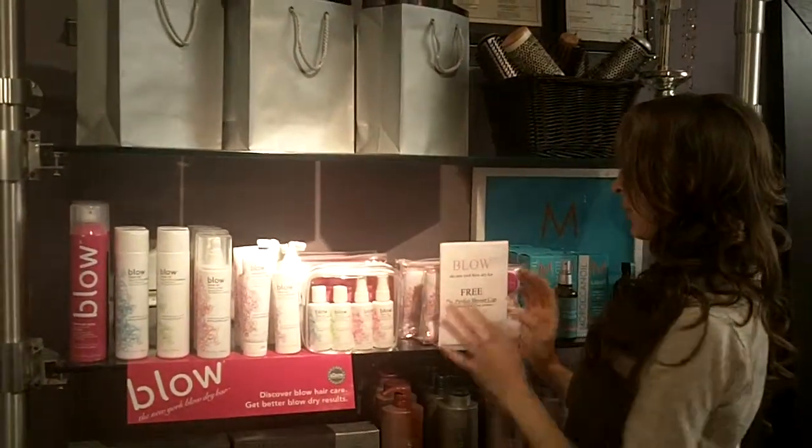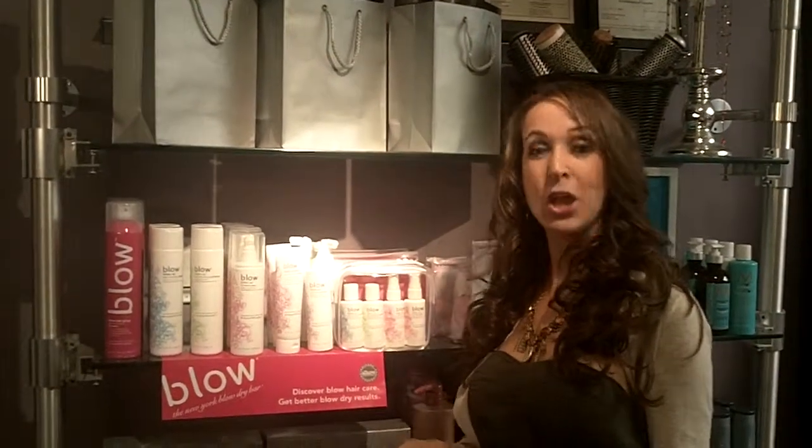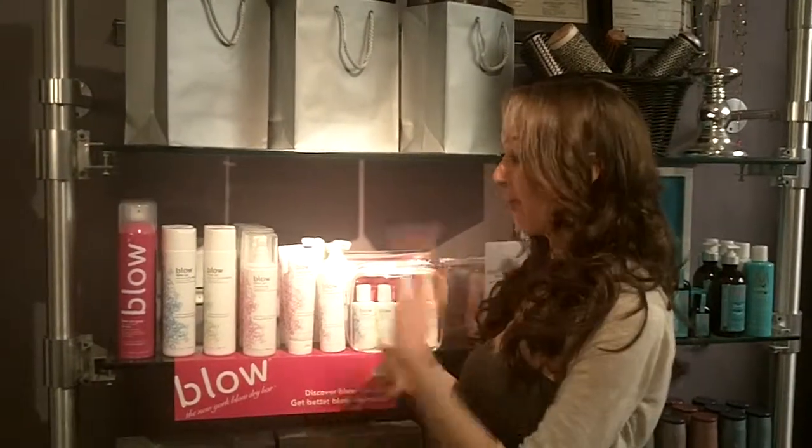And these you can find at the New York Blow Dry Bar, or you can go to Couture Hair Extensions in Santa Monica, where I like to shop and buy all my Blow products.